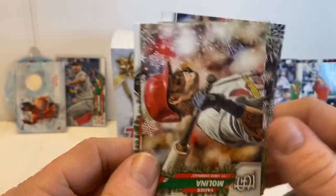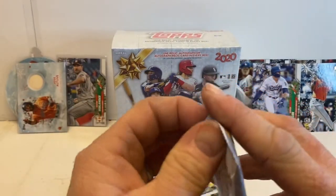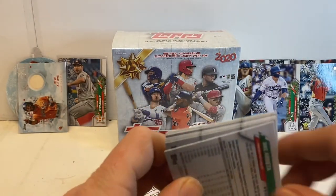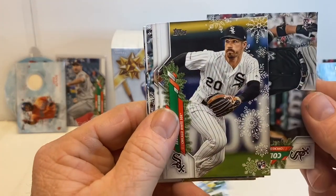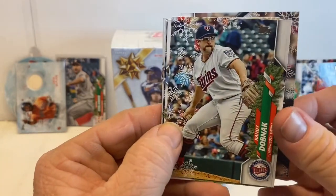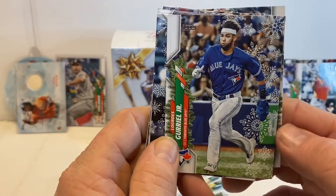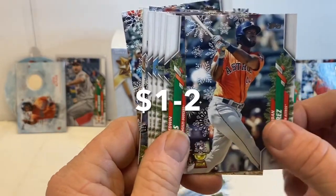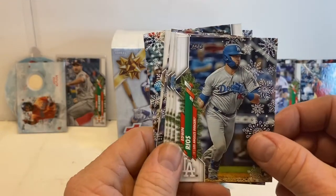Chapman — one of the best closers in baseball, I would say, for a while. I dreaded it every time the Twins had to face the Yankees in any kind of playoff scenario — Chapman would come in, not fun. Still have yet to see the Bo Bichette or the Luis Robert card. We have another Jordan Alvarez, so that's nice. Edwin Rios.